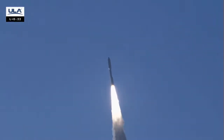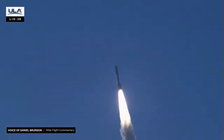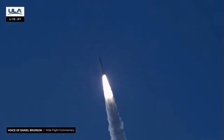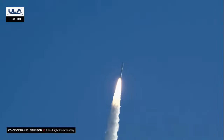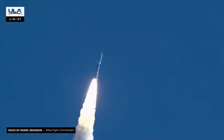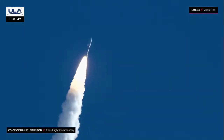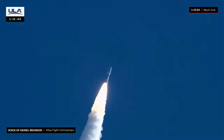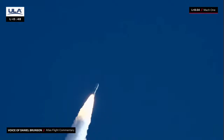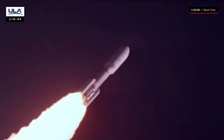We've ended our pitch-over maneuver, body rates returning to zero. 1.5 miles in altitude, traveling at 1,200 miles per hour. Mach 1 — Atlas is now supersonic. You are hearing Daniel Brunson providing Launch Vehicle Ascent. Traveling back up to near full power, 2 miles downrange, 6 miles in altitude.